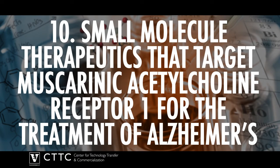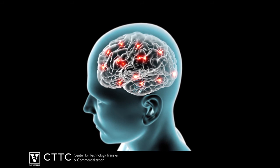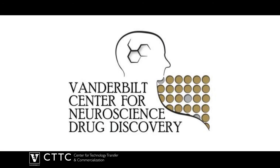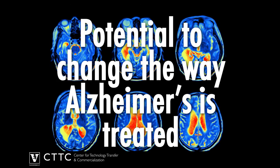Number 10: Small Molecule Therapeutics that Target the Muscarinic Acetylcholine Receptor 1 for the Treatment of Alzheimer's Disease. Vanderbilt researchers have developed a small molecule therapeutic that targets the M1 muscarinic receptor and is predicted to effectively treat Alzheimer's disease. The Vanderbilt Center for Neuroscience Drug Discovery has received FDA clearance to begin clinical testing in humans. This new drug has the potential to change the way Alzheimer's is treated.